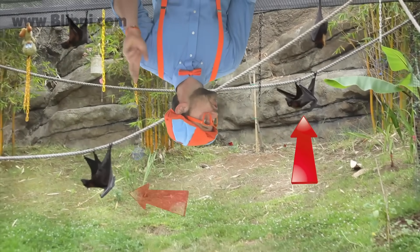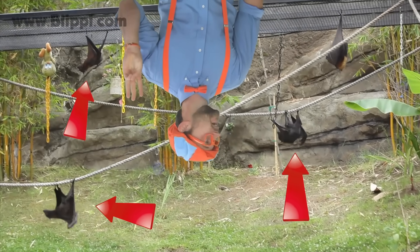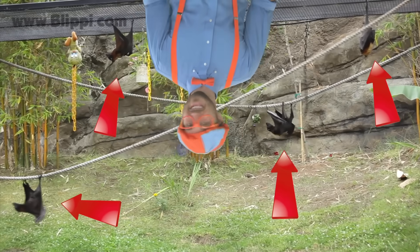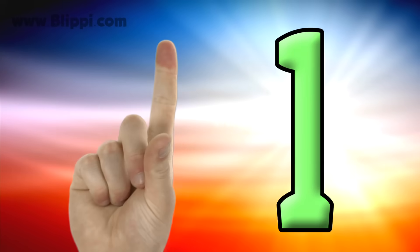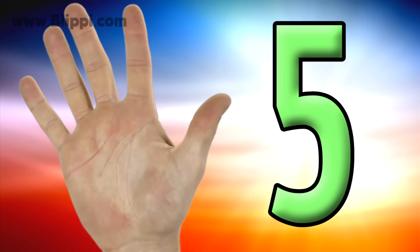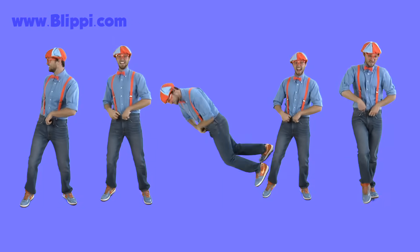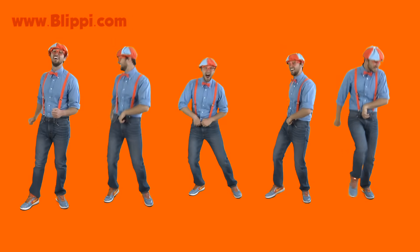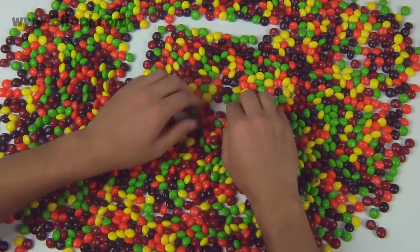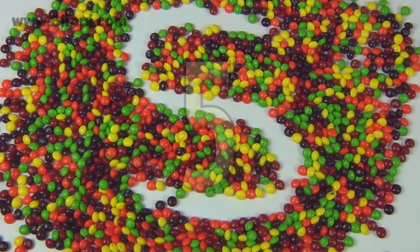There's one, two, three bats that are climbing. And that fourth bat, it's sleeping. It must be really tired. There's one, two, three, four, five. Five dancing Blippies. This is the number five.